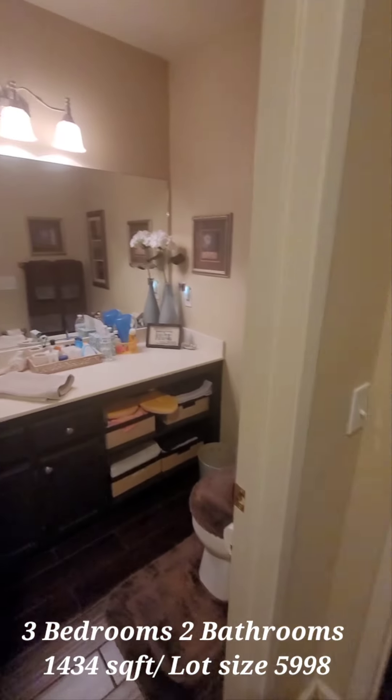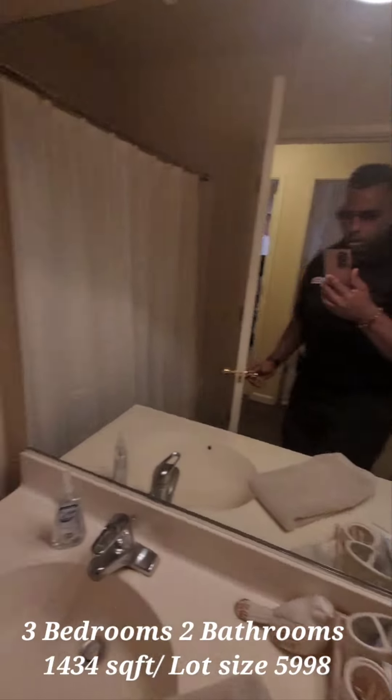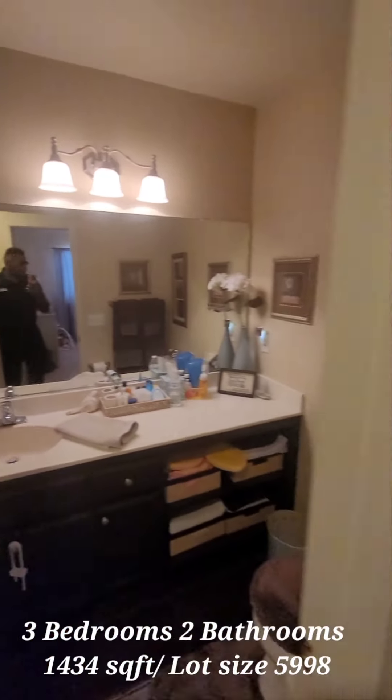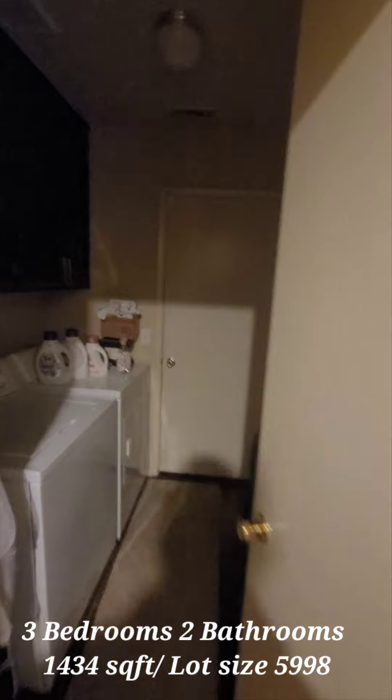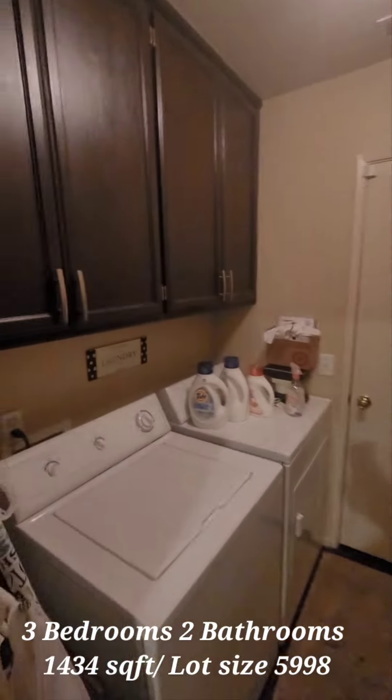We'll go into the bathroom here. Let's check out the tub just in case. There are also cabinets in the laundry room.